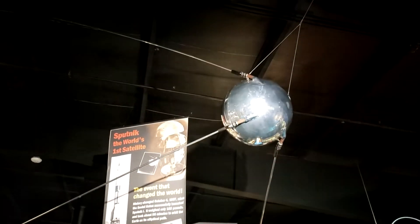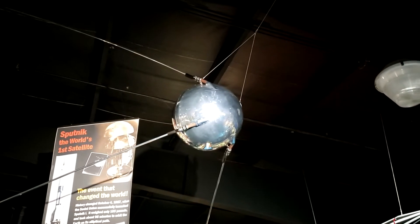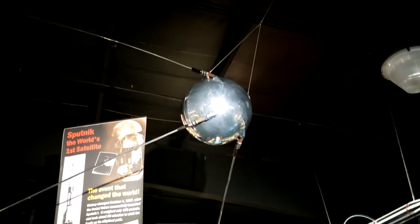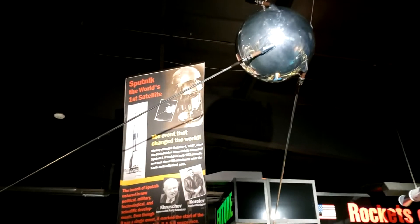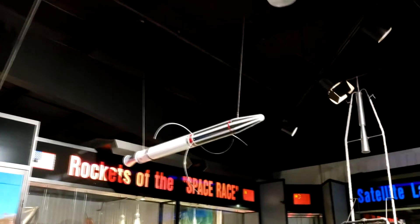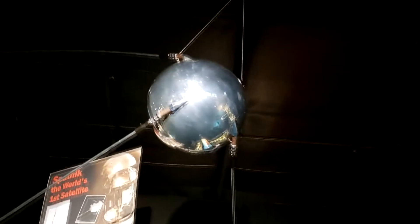Here we have the craft that started it all — the first artificial satellite to be put into orbit: Sputnik. All it did was beep, but that was a beep that was heard around the world and it changed everything. Over here is America's first satellite, Explorer.